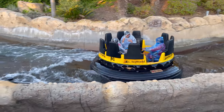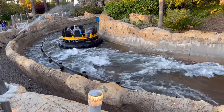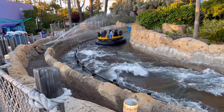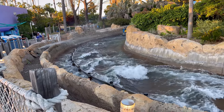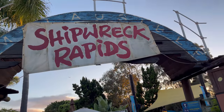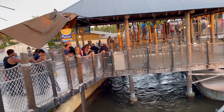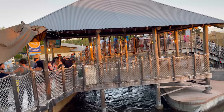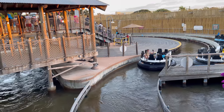Oh man, it's getting late. I don't want to get wet, but I'm going to take that chance. That don't look good. Here we go — Shipwreck Rapids. There's the line but it's not too long. We're almost there. Well, I was smart and I got a poncho, so I didn't get as soaked. You get really soaked on this ride.